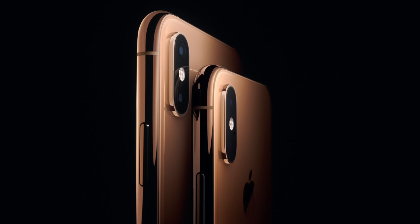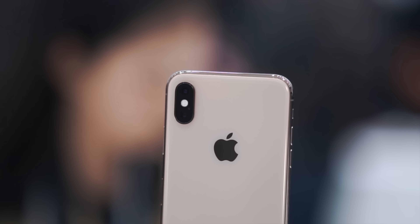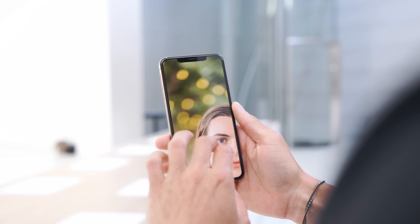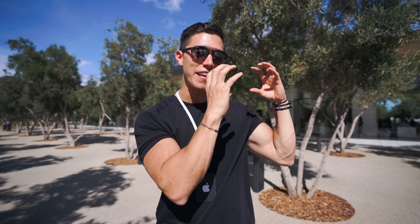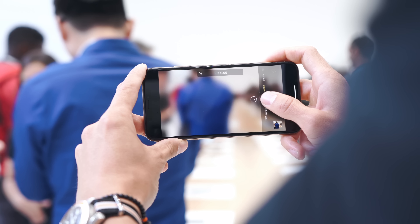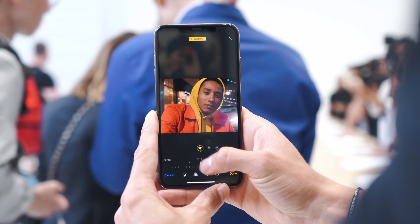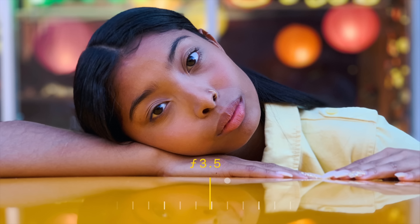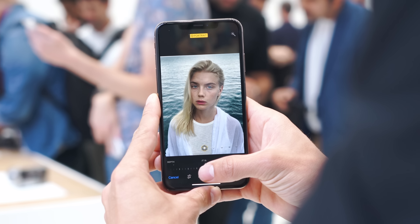Switching over to the back, we have a new camera setup — they still look very similar, with the same dual camera setup. Both are 12 megapixels. We still have the wide angle at F1.8 and the tighter cropped secondary lens. We still have two times optical zoom and we now have smart HDR — a lot going on in the background with the camera taking multiple photos and stitching them together to give you the highest possible dynamic range.